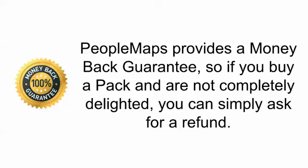When you do decide to buy something, PeopleMaps provides a money-back guarantee. If you buy a pack and you're not completely delighted, you simply ask for a refund — it's that easy. We recommend that you go and begin your free trial right away. You'll see the link on this page to start your free trial.